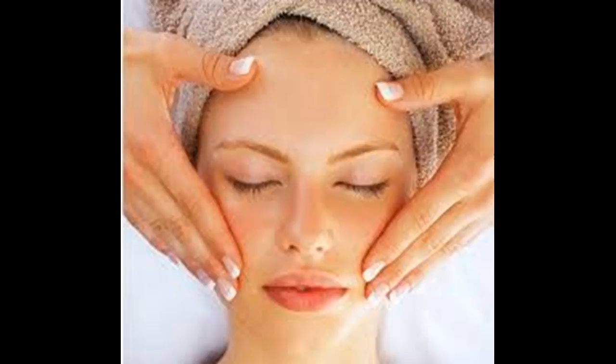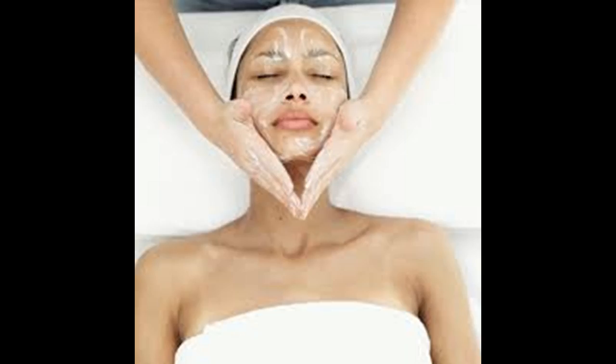Massage the sides of your face. Using the same wide circular strokes, massage along the sides of your jaw, past the corners of your mouth, next to your nostrils, and over your cheekbones. Close your eyes and focus on the relaxing motion of your hands on your face. Massage your temples and forehead.